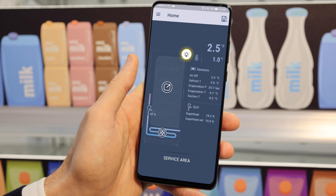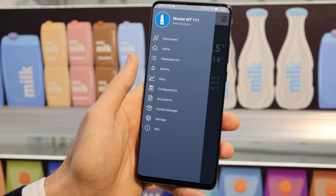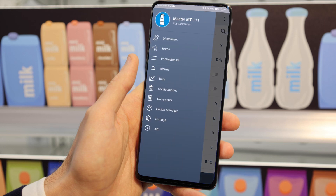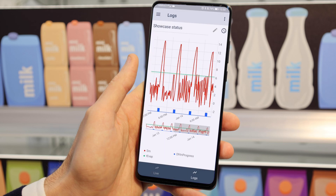The features of a traditional user interface are thus available and extended directly on the smartphone, with specific screens for reading the unit's operating conditions, setting parameters and configurations, or logs stored on the controller.